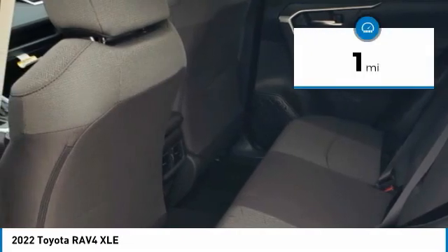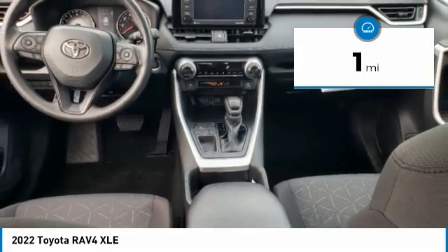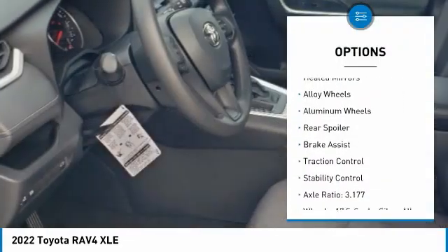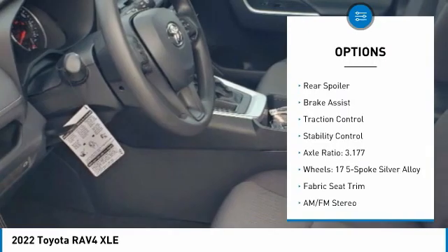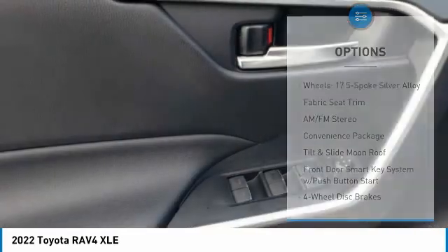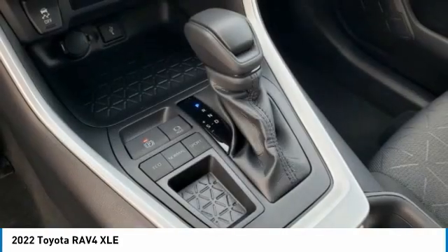This vehicle has less than 100 miles. Here are some of this vehicle's great options: tire pressure monitor, blind spot monitor, electronic stability control, heated mirrors, alloy wheels, rear spoiler, brake assist, traction control, stability control.